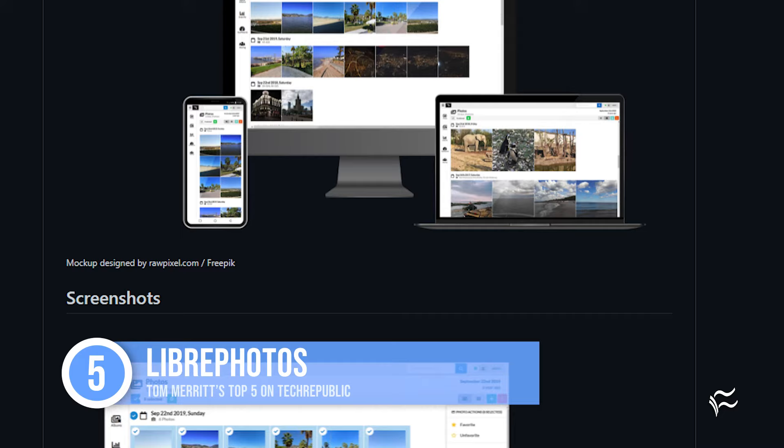At number five: Libra Photos. Like most things named Libra, this one is a fork — in this case, a fork of own photos. It has object detection, face training, and event-based album generation, and it also integrates with NextCloud.